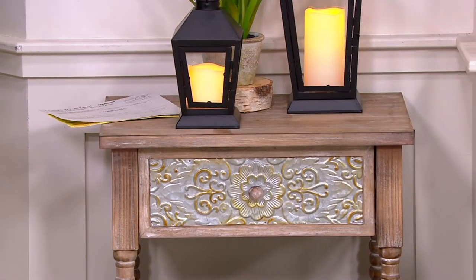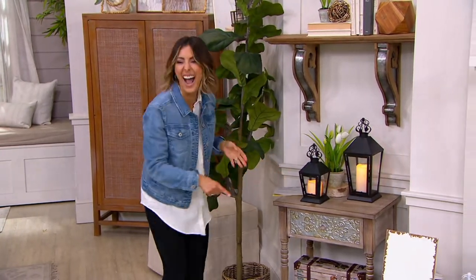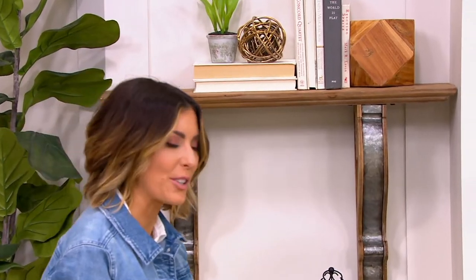Let me fix that — I feel bad for that poor tree. Good thing that was a fake tree!